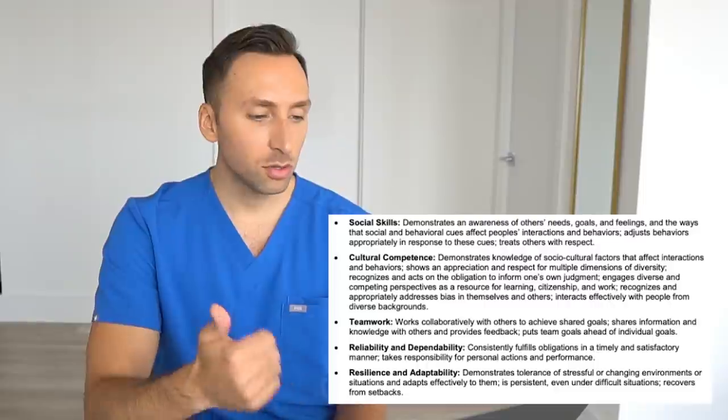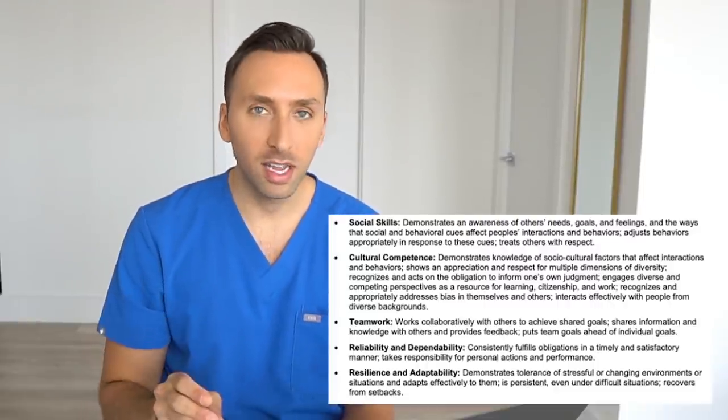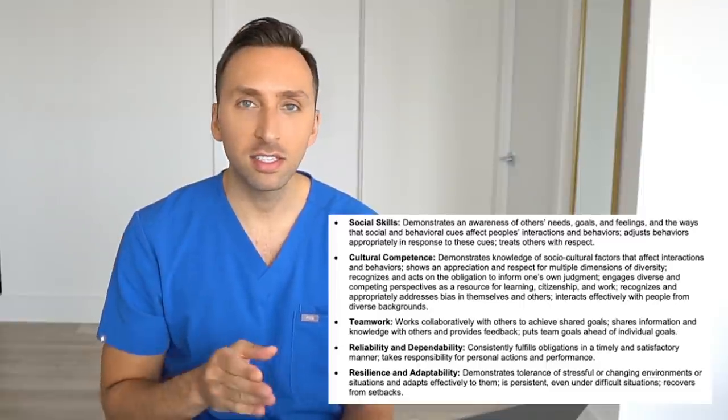Here are the five core competencies: social skills, cultural competence, teamwork, reliability and dependability, and resilience and adaptability. The AAMC breaks down each of these on their website. The whole goal is to make sure you're a good fit for medicine — which I thought that's what the interview was for, but I guess we'll just add another hurdle to get into med school.